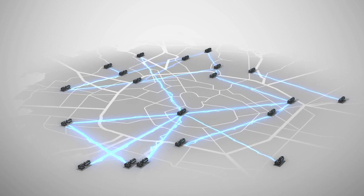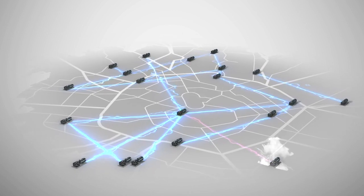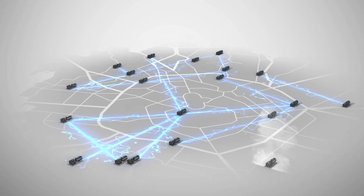We want to model, analyze, and design the future inverter-based grid based on renewables.